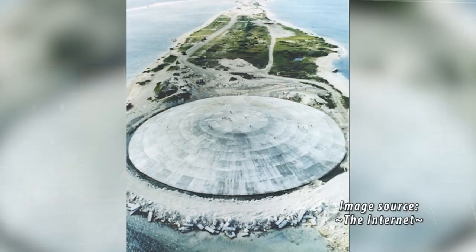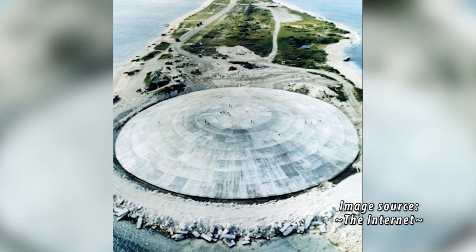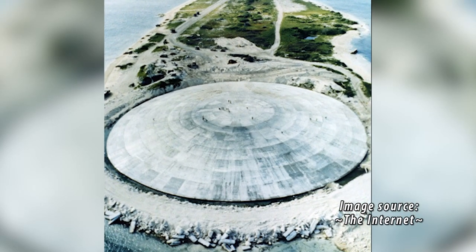If you want to find out more about anything, just Google 'Cactus Crater, Marshall Islands' — that's what they named it. You can read all you want about it.